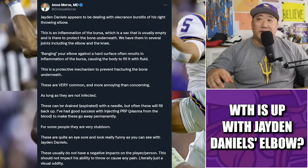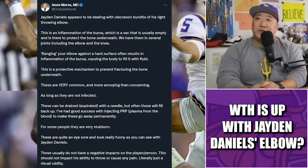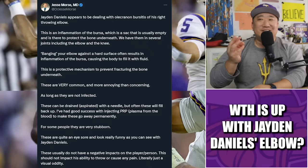Whenever anything medical comes up, the Twitter doctors come out. Jesse Morris MD has built up a really nice following — he's in sports medicine and has solid takes on sports injuries. He wrote today that Jaden Daniels appears to be dealing with olecranon bursitis on his right throwing elbow — inflammation of the bursa, a sac that is usually empty and there to protect the bone underneath. We have them in several joints including the elbow and the knee. Banging your elbow against a hard surface often results in inflammation of the bursa. This is a protective mechanism to prevent fracturing the bone underneath. These are very common and more annoying than concerning, as long as they're not infected — they can be drained.